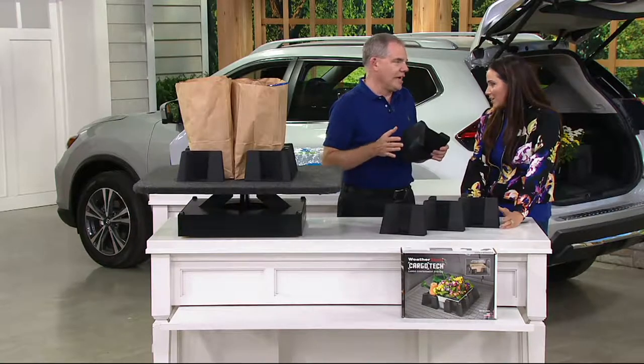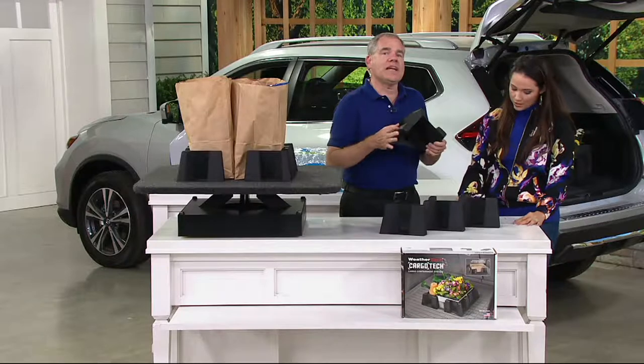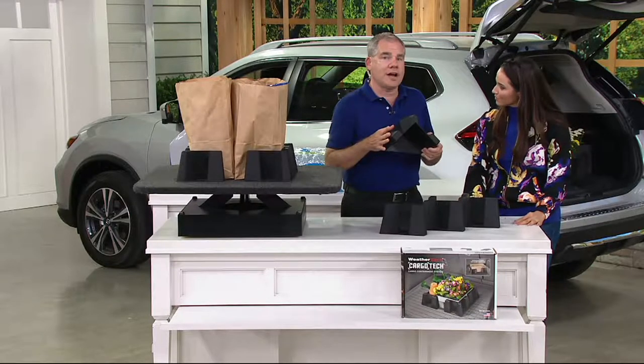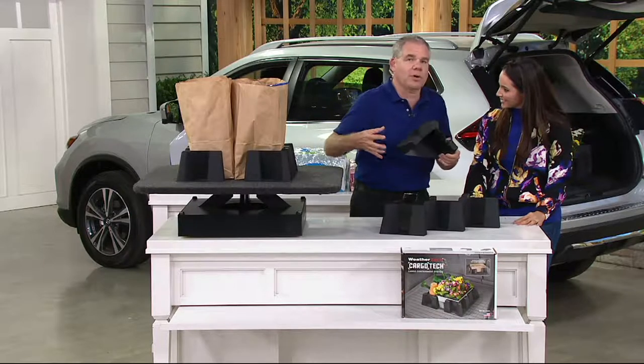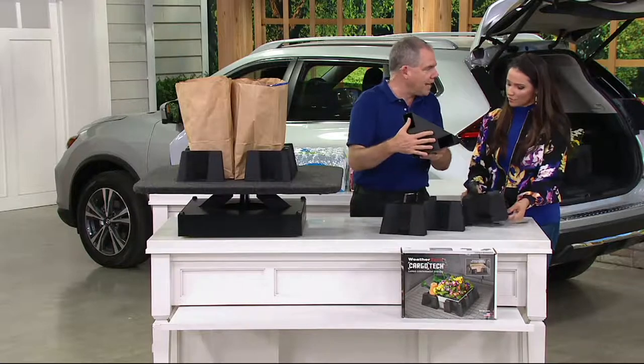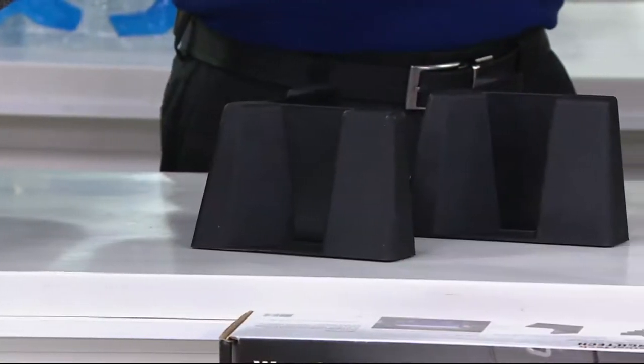WeatherTech is a great brand name — American ingenuity, American innovation. They're proud to make everything in the USA. This is part of their brand called Cargo Tech, and it's a cargo containment system that works whether you have an SUV, a truck, or a car. Rather than being confined by a typical trunk organizer, they give you four corners.